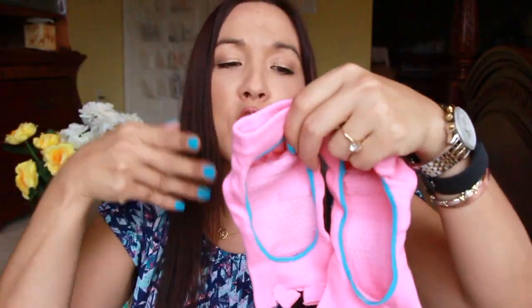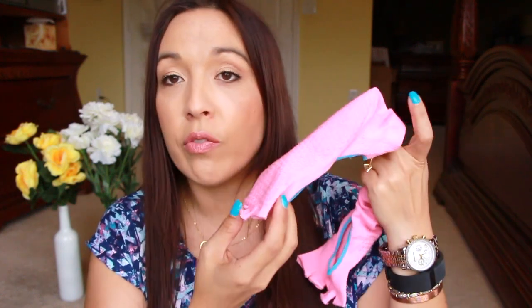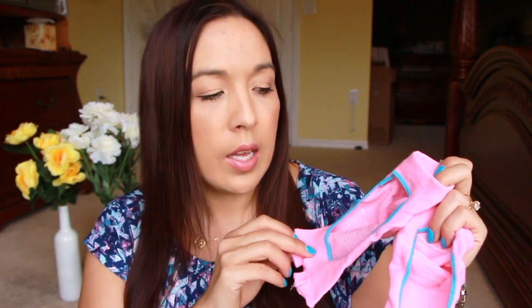And then I got these Pilates slash yoga socks. These are awesome because not only are the toes open and they have the little grips, they don't slide off your feet. I have other yoga socks where the toes are open and others where the toes are enclosed, but these are really, really nice. That's all that I got this week for my freebies and review mail.